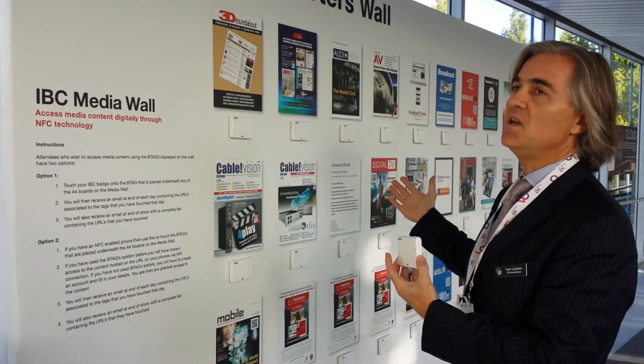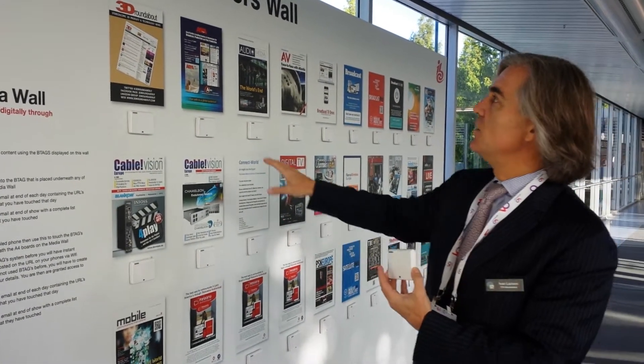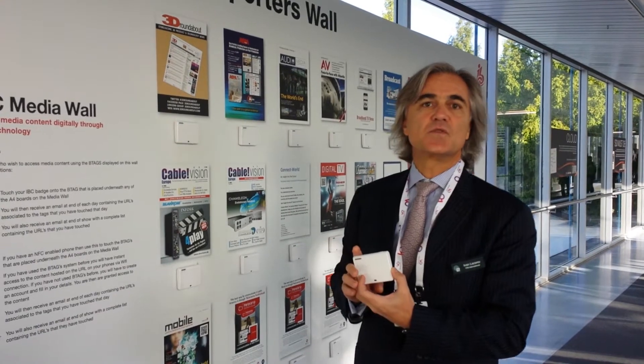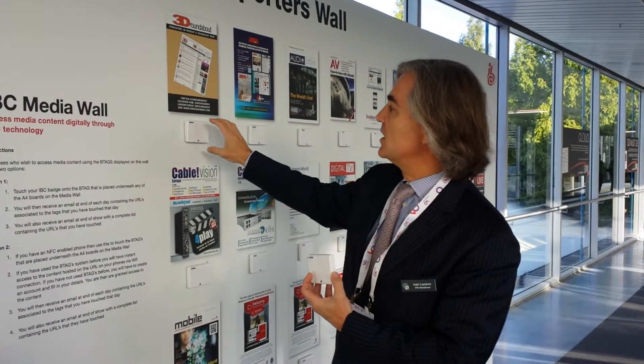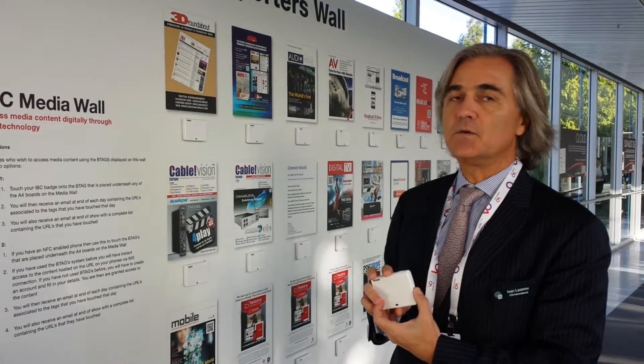The Bluetooth allows us to connect this device to a mobile phone and trigger a data dump of the tag through the mobile phone. Our first deployment is here at IBC, and behind me you see a media wall on which we have applied 30 meters of media sponsors for IBC, and we have basically attached the B-Tag to each media provider.